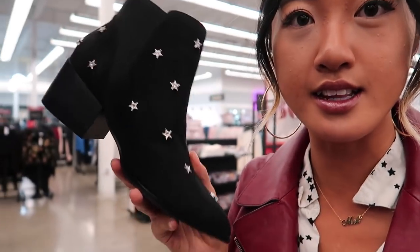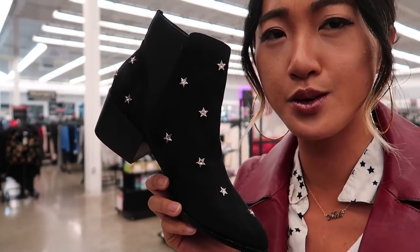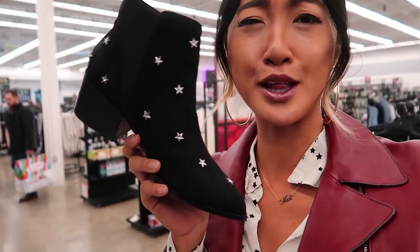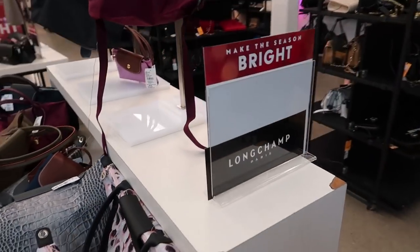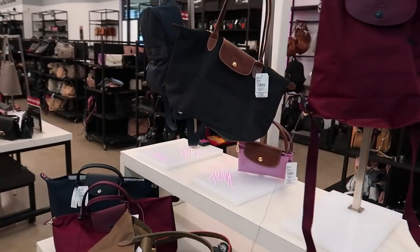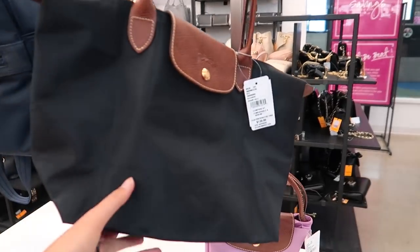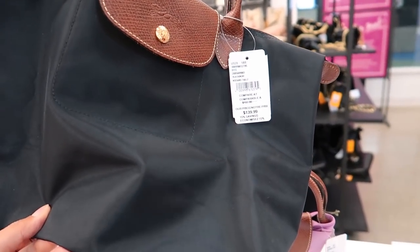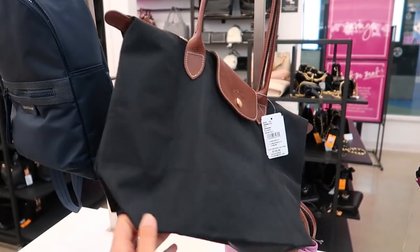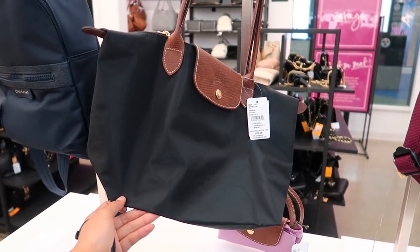I'm so obsessed with stars and these star boots are so cute. I don't need another pair of black boots but I'm really tempted. Also at Saks Off 5th, a lot of the times they have designer items on super clearance, like this classic Longchamp bag that's only $139. Given it's pretty classic and they still sell it at regular price in store, it's pretty bomb.